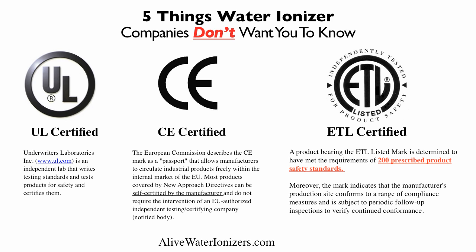CE is a European Commission standard for industrial products. The interesting thing about it is that it can be self-certified by the manufacturer — they don't necessarily do the testing themselves, but leave it up to the manufacturer in many cases. But the one you really want to look for is ETL certified — that's the most expensive certification. It means a product has met the requirements of 200 prescribed product safety standards. This is especially important for water ionizers because most are manufactured in China and the Orient, where standards can be completely different than those in the U.S.